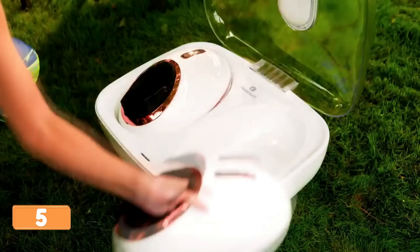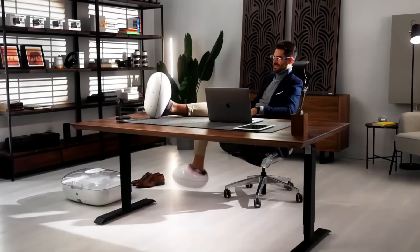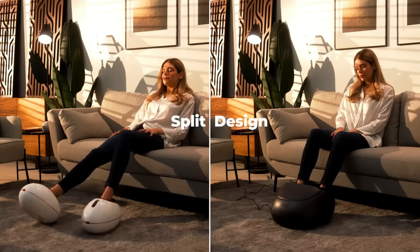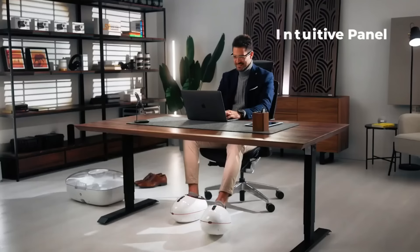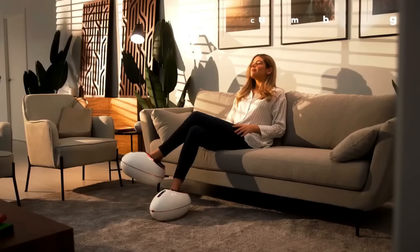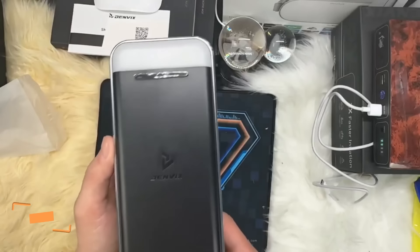We've got a foot-tastic solution for those leg aches — introducing Zemo Free Foot, the foot massager that's about to turn your aching legs into dancing machines. Imagine slipping your feet into these magical contraptions and feeling instant relief, as if a team of tiny foot fairies started throwing a wild dance party inside your shoes. Zemo Free Foot is here to save the day, one massage at a time.